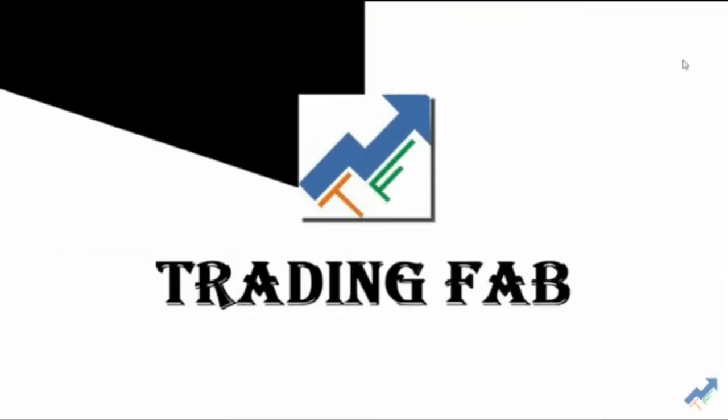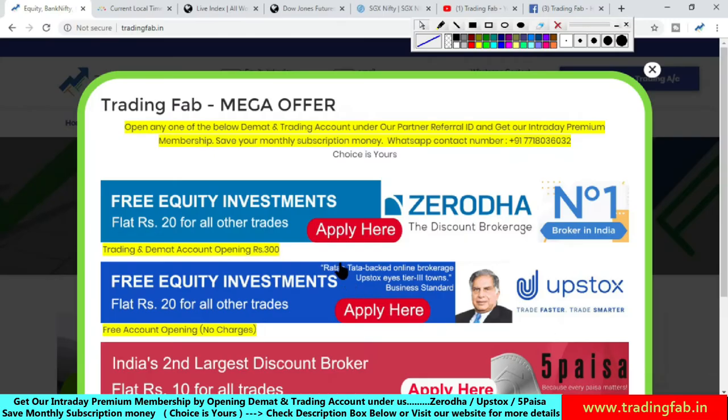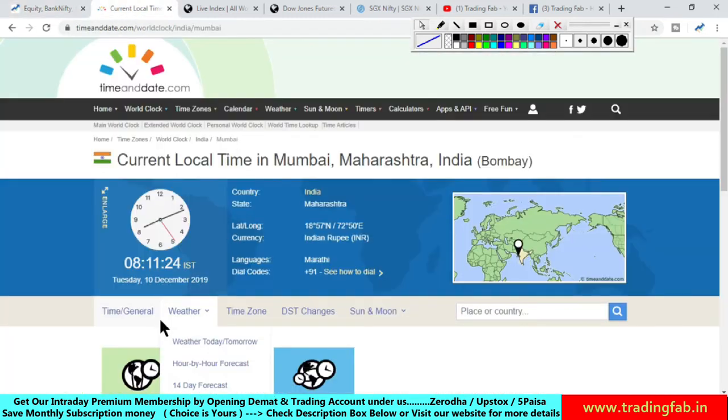Good morning friends, welcome once again to Nifty analysis from TradingFab.in. This is 10th December 2019, Tuesday — the second trading session of this week.